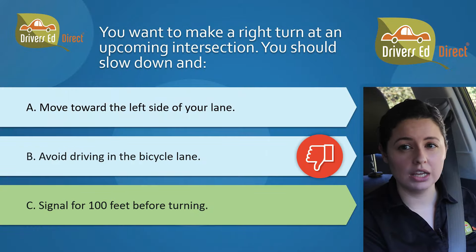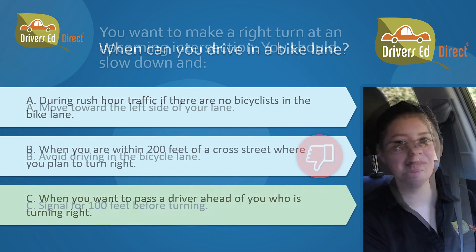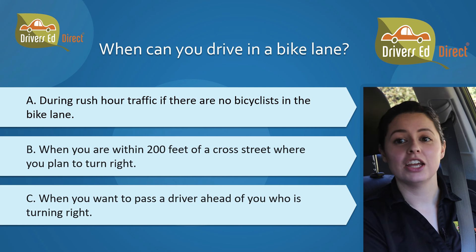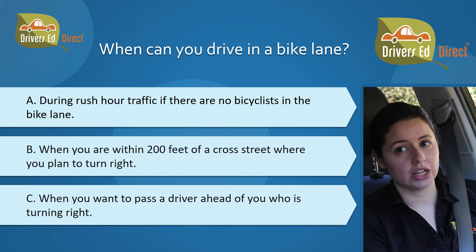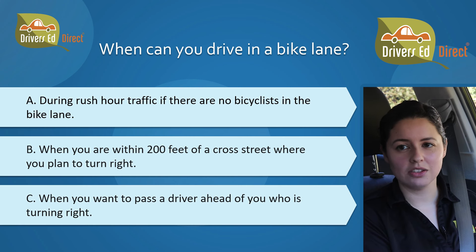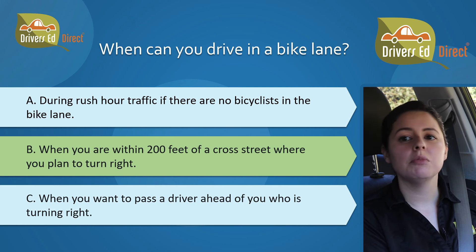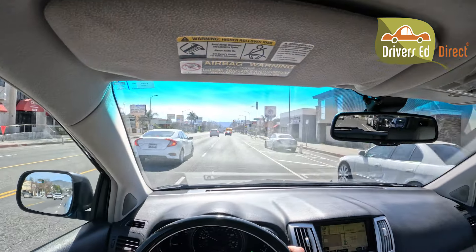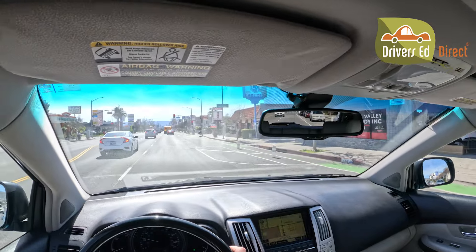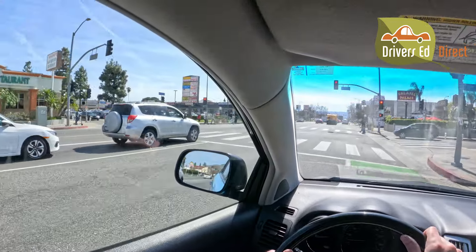Make note of wrong answer B, avoid driving in the bicycle lane — that'll help you answer this next right turn jaw-dropper. When can you drive in a bike lane? A, during rush hour traffic if there are no bicyclists in the bike lane; B, when you are within 200 feet of a cross street where you plan to turn right; or C, when you want to pass a driver ahead of you who is turning right. The correct answer is B, when you are within 200 feet of a cross street where you plan to turn right.